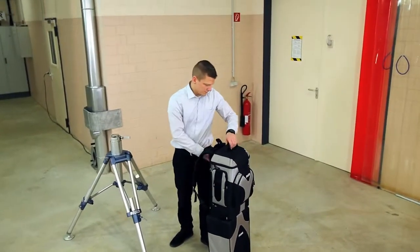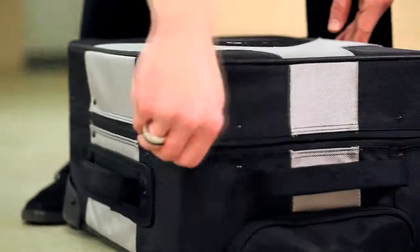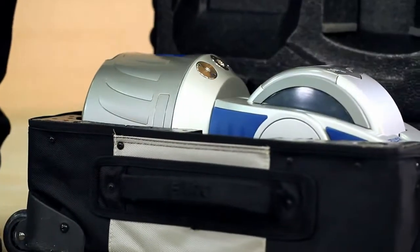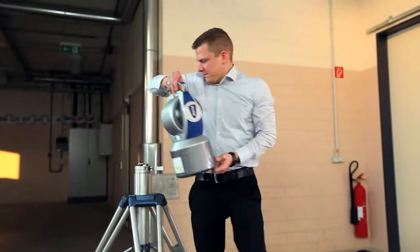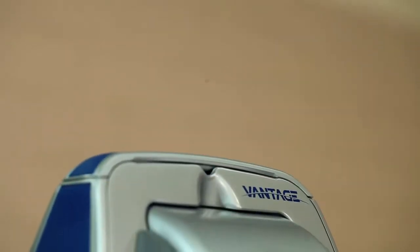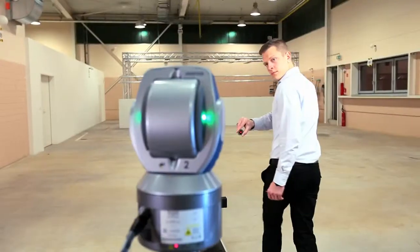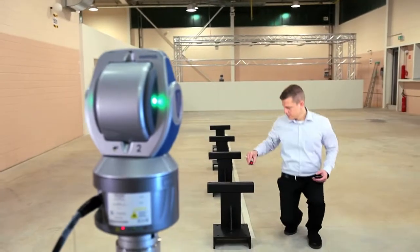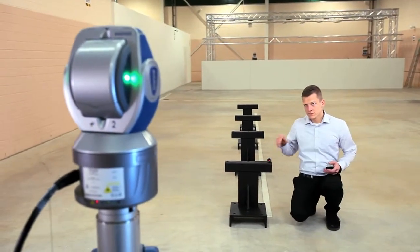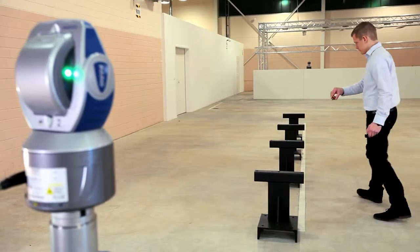The Faro laser tracker Vantage is an extremely accurate portable coordinate measuring machine that enables you to build products, optimize processes and deliver solutions by measuring quickly, simply and precisely. With the Faro laser tracker you can produce more competitive products, accelerate product improvement initiatives and deliver high-performing products for today's technical marketplace.